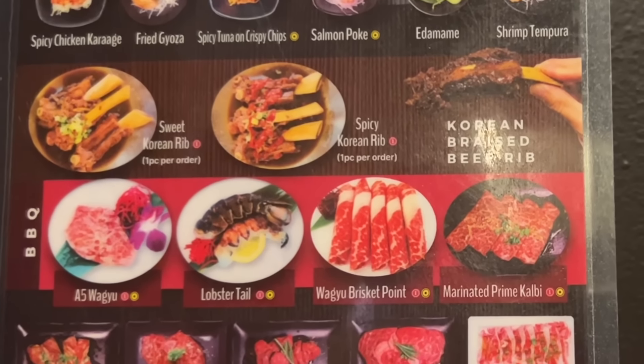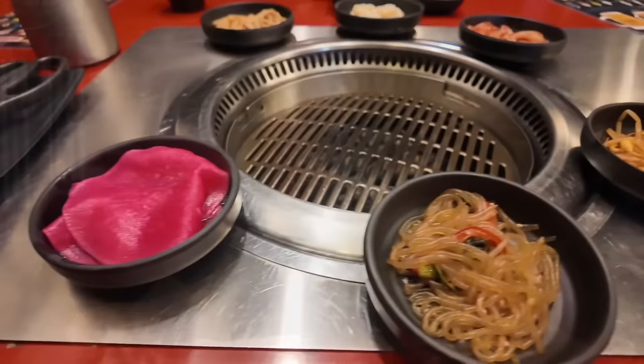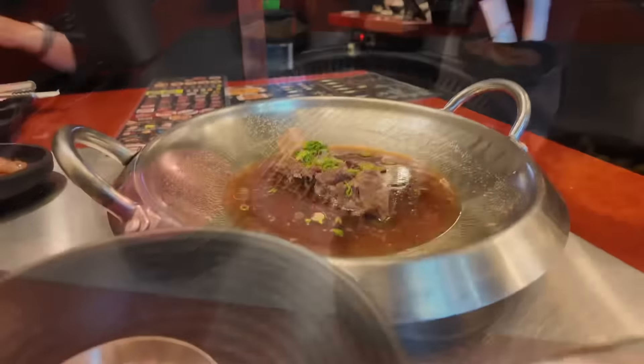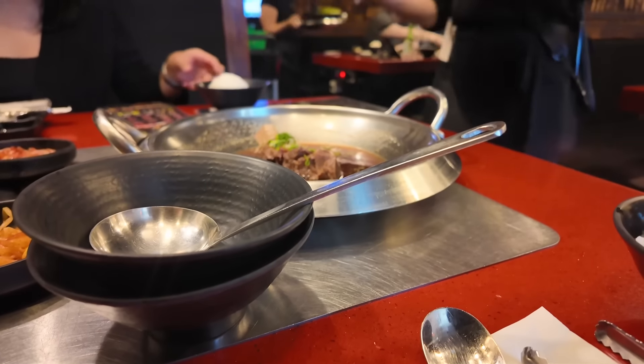The one-per-person limited items are the sweet Korean rib or the spicy Korean rib, the A5 Wagyu, the lobster tail, the Wagyu brisket point, and the marinated prime kalbi. They already got us started here with the panchan — all the little complimentary side dishes that come with Korean barbecue — and our grill.